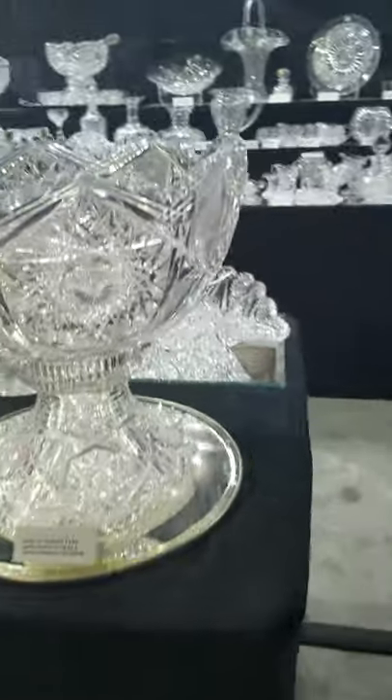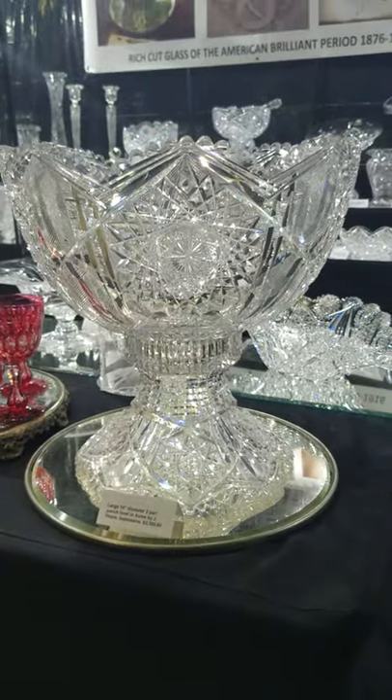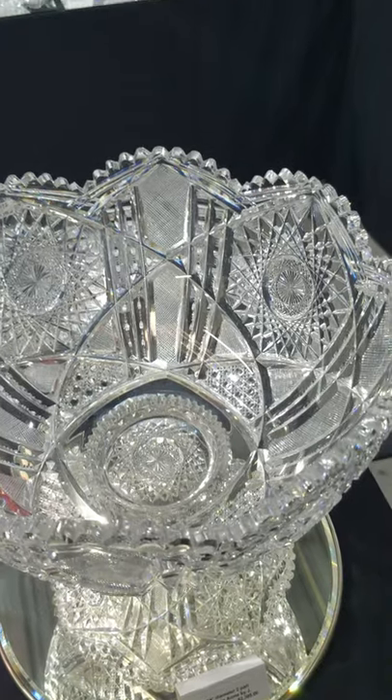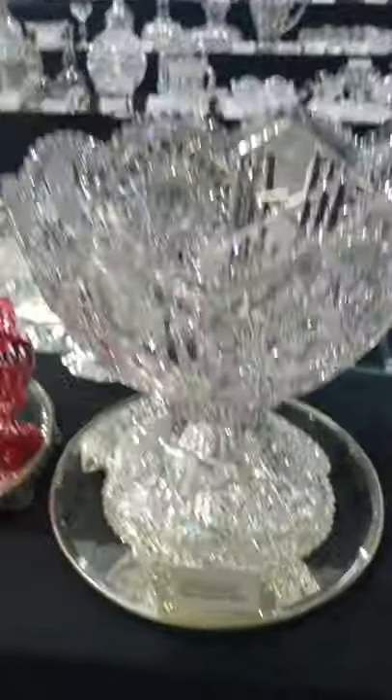Here's another great 14-inch impressive two-part punch bowl, cut in Acme by J. Hoare. Pretty grand piece — heavy blank, deeply cut. It is $2,395, excellent quality.